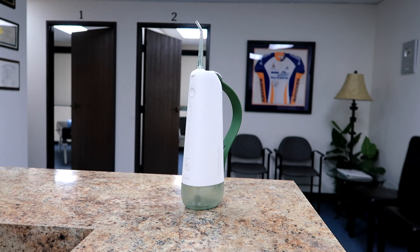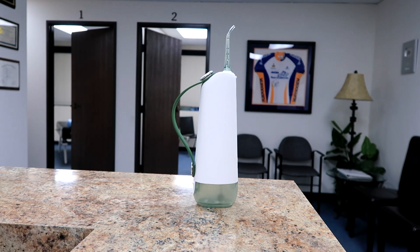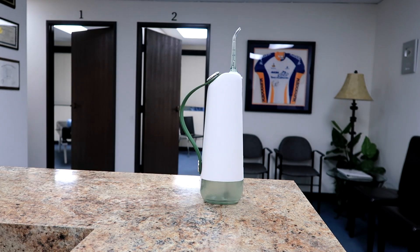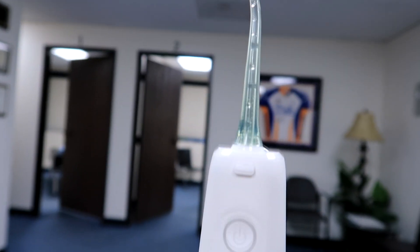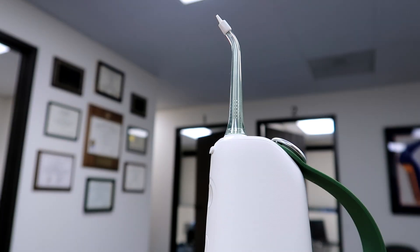It has five distinct flossing modes, a 30-day battery life, up to 1400 pulses per minute frequency, a portable design with a useful strap to hold easier, and four high-performance nozzles.